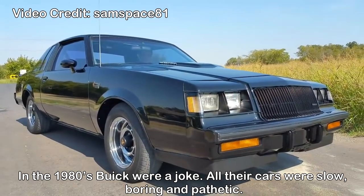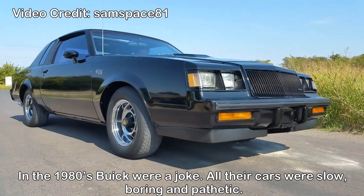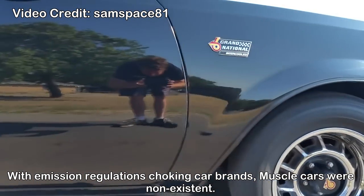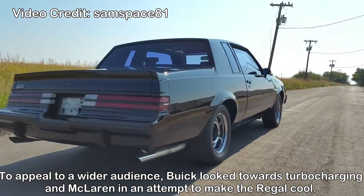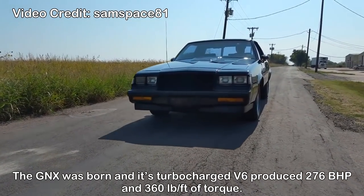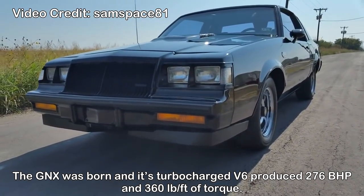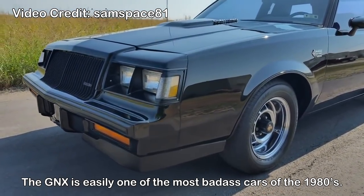Buick GNX — in the 1980s, Buick was a joke. Other cars were slow, boring, and pathetic. With emission regulations choking car brands, muscle cars were non-existent. To appeal to wider audiences, Buick looked towards turbocharging and McLaren in an attempt to make the Regal cool. The GNX was born, and its turbocharged V6 produced 276bhp and 360lb-ft of torque. The GNX is easily one of the most badass cars of the 1980s.